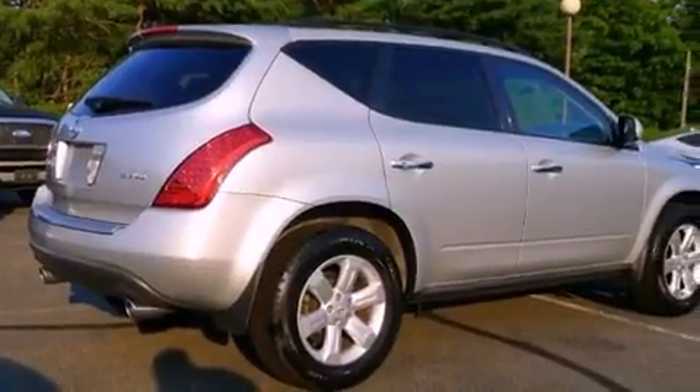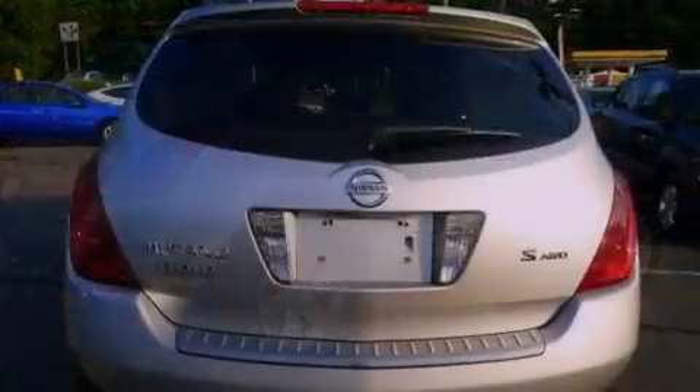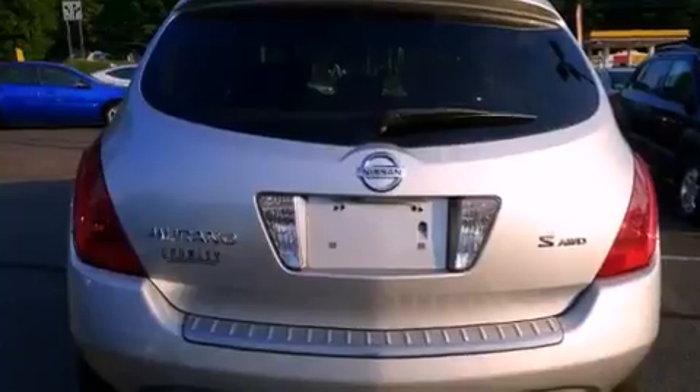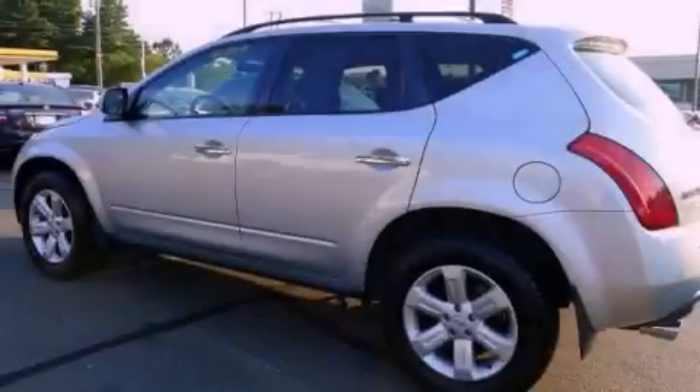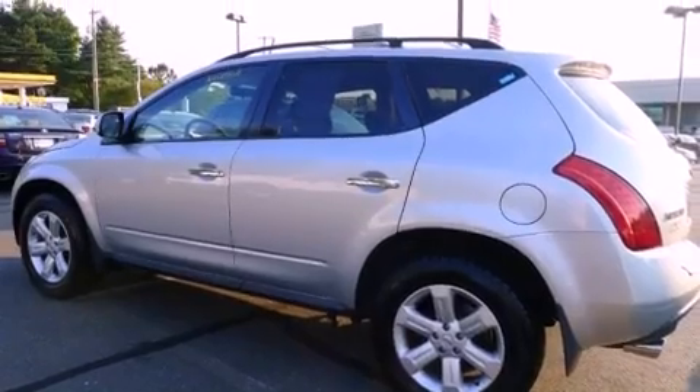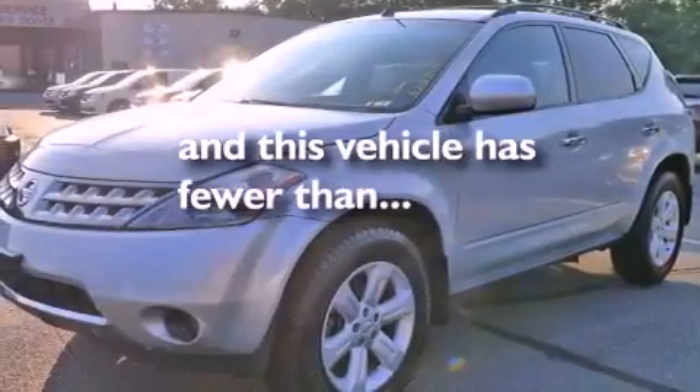Features include alloy wheels, air conditioning, cruise control, a CD player, performance tires, a rear spoiler, roof rails, rear seat child-proof door locks, and full-power accessories. This vehicle has fewer than 55,000 miles on the odometer.